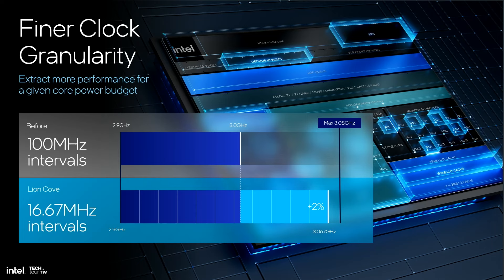Traditionally, Intel cores scaled frequency at 100 MHz intervals, or what we call bins. Oftentimes this left the core's power budget underutilized. LionCove solves this by introducing a finer-grain clock of 16 MHz, which is able to extract more performance for a given power budget. For example, if the core is given a power budget that would theoretically allow it to run at 3.08 GHz, under the previous 100 MHz discrete interval scheme the maximum allowed frequency would be 3 GHz since the jump to 3.1 GHz cannot be satisfied. LionCove, however, will be able to clock at 3.067 GHz, better utilizing its power budget and increasing performance by approximately 2%.